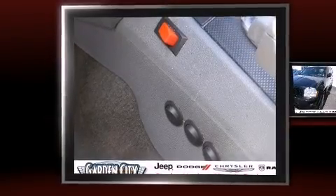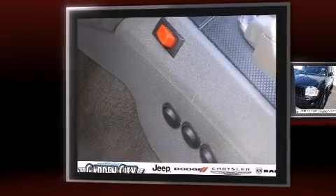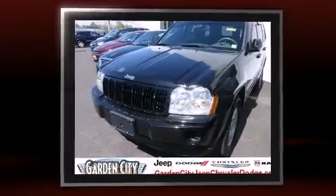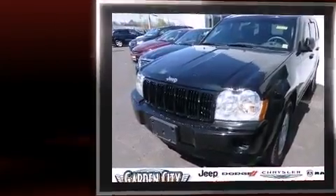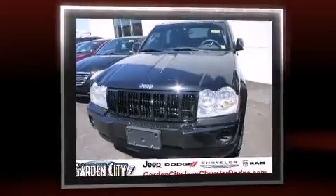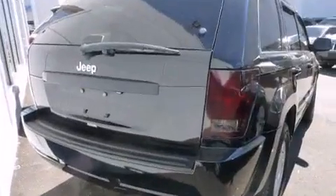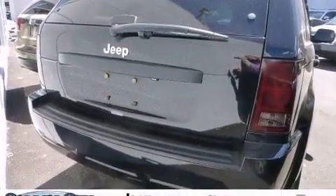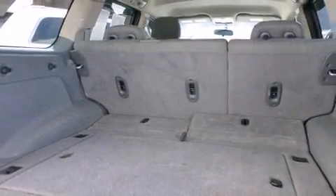The 2007 Jeep Grand Cherokee — smooth gear shifts are achieved thanks to the refined six-cylinder engine. For added security, dynamic stability control supplements the drivetrain. Four-wheel drive allows you to go places you've only imagined. Top features include a split folding rear seat, delay-off headlights, front and rear reading lights, a tachometer, a trip computer, and much more.